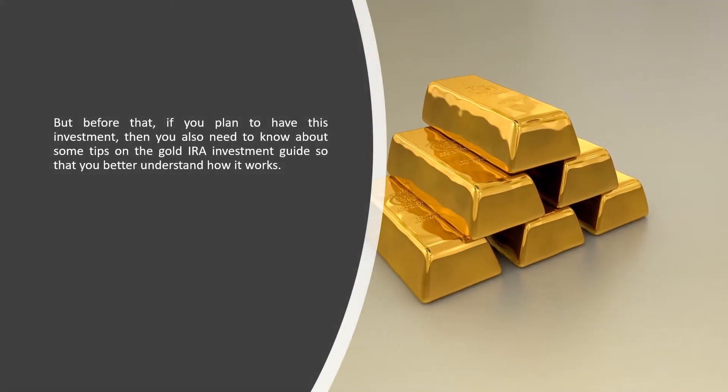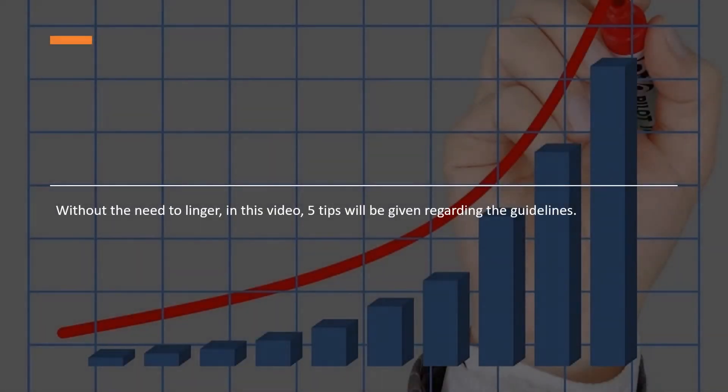But before that, if you plan to have this investment, you also need to know some tips on the Gold IRA Investment Guide so that you better understand how it works. In this video, 5 tips will be given regarding the guidelines.